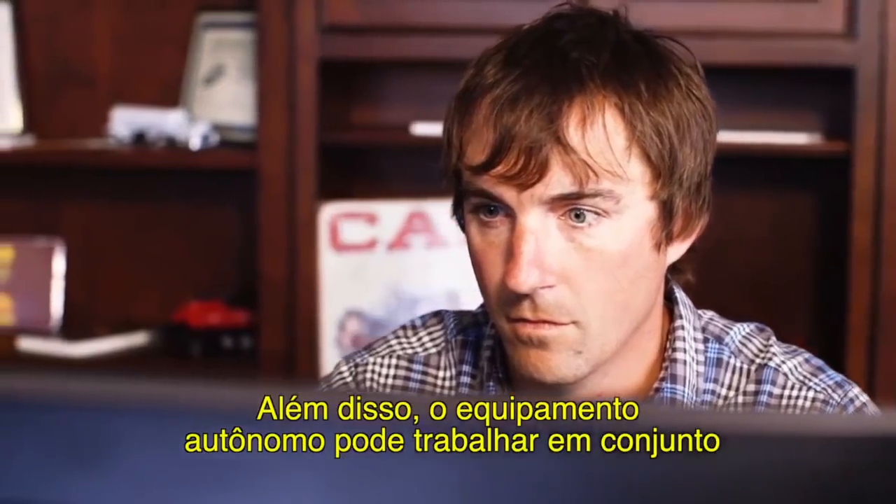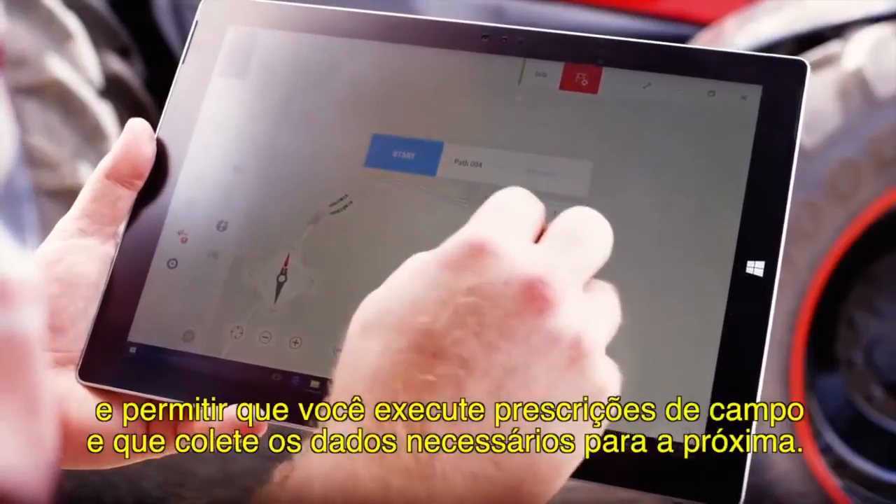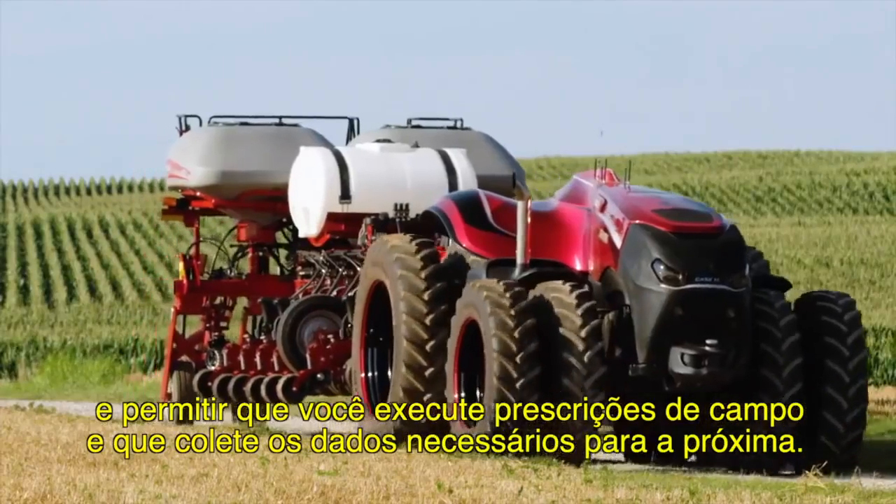What's more, autonomous equipment would work seamlessly with Case IH advanced farming systems to deliver more control than ever before, and allow you to execute field prescriptions and collect the data you need for next season.